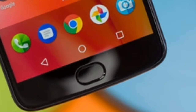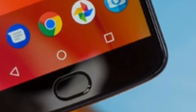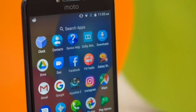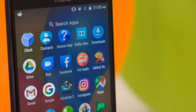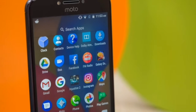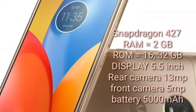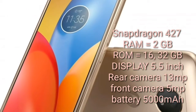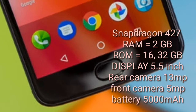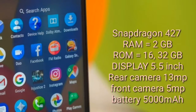It features 16/32GB of internal storage, which can be further expanded via microSD cards. There is a 13 megapixel camera at the back, which is one of the best we have seen in this category, and also a 5 megapixel camera on the front. Specifications: Qualcomm Snapdragon 427 processor, RAM 2GB, storage 16/32GB, screen size 5.5-inch, resolution 720x1280 pixels, rear camera 13 megapixel, front camera 5 megapixel, and battery capacity 5000mAh.